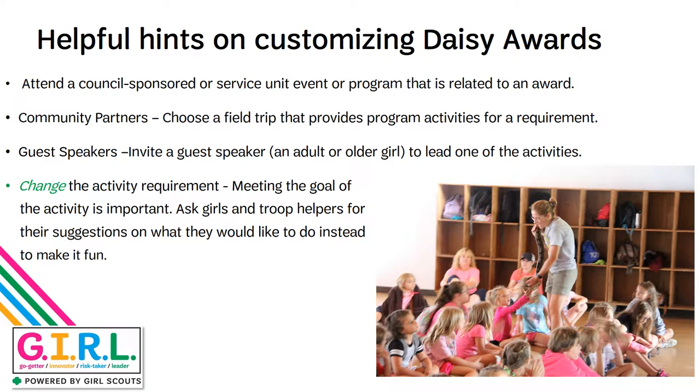Something you should know when going into doing all your activities is that you don't have to do them as they're written. You don't have to do them in a cafeteria or a library where your meetings are held. You can pick out different activities and do them with community partners. You can invite guest speakers. You can even attend a council-sponsored or service unit-sponsored program or an event associated with the awards you want to earn. Meeting the goal of the activity is important, but you don't have to do it exactly how it's written in the toolkit or in the Daisy Girl Guide to Girl Scouting.